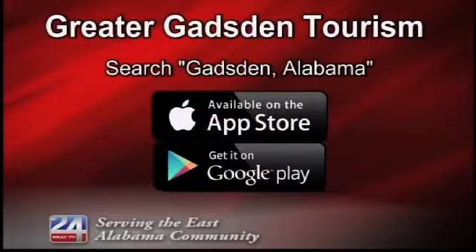To find and download the app, simply go to Google Play Store or iTunes and search Gaston, Alabama. Look for the distinctive Double G logo and the Greater Gaston Tourism name, then touch Download.